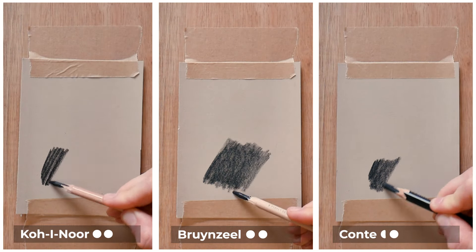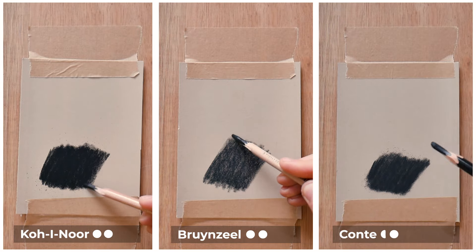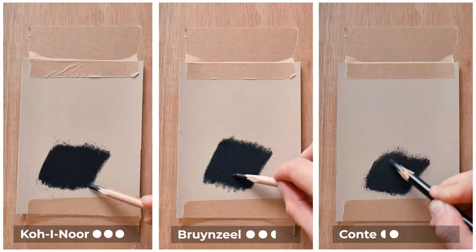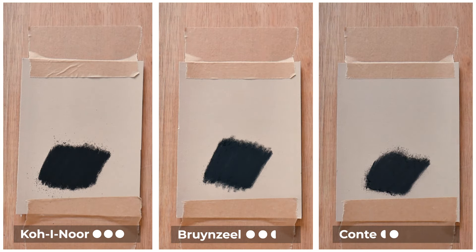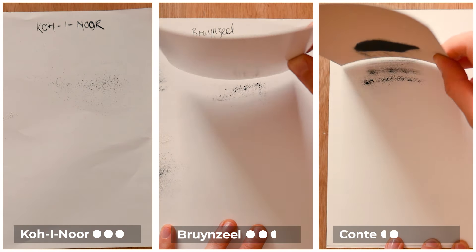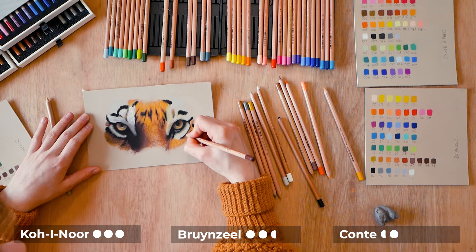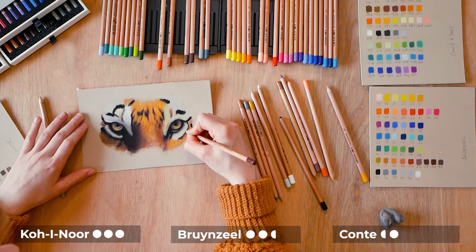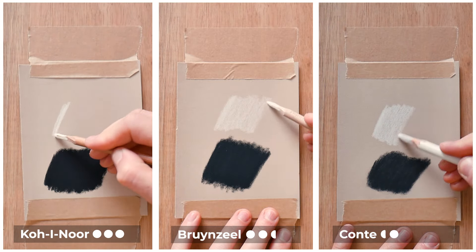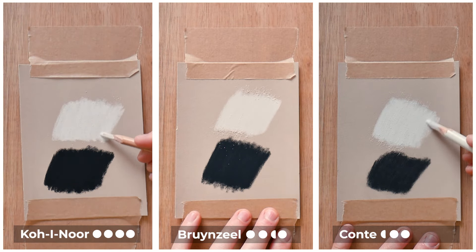I'm going to begin by showing you the black — it's very important to make sure we have a good black. I'd say Koh-I-Noor won this, followed closely by Bruynzeel, and Conté lagged behind for me; it was almost a little bit grey and quite matte. Another thing to note: Conté produced so much dust, followed by Bruynzeel and lastly Koh-I-Noor, although weirdly when drawing with them I found Koh-I-Noor to feel dustier on the page. All three, however, had a good white — I covered the tooth of the card very confidently, got a great fill and good value as well.